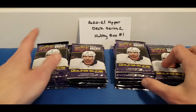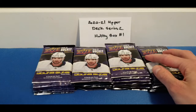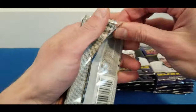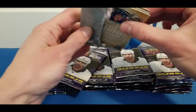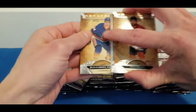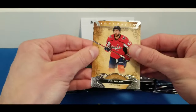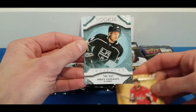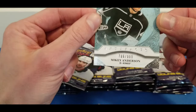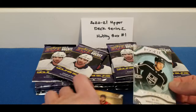Here we go, got our 24 packs — eight cards per pack. Let's start with a pack of Artifacts first, hopefully set the tone for the break. No patch cards, but we got a rookie: Tom Wilson, Sean Gilbert-Peugot, and our rookie is Mike Anderson — 705 out of 999. A little teaser for the break.